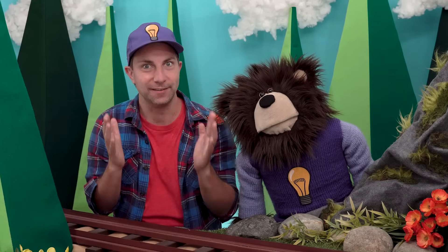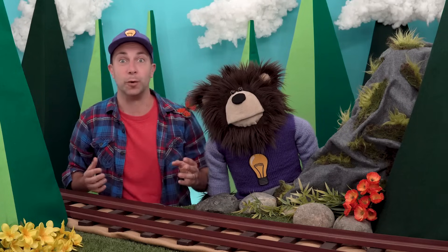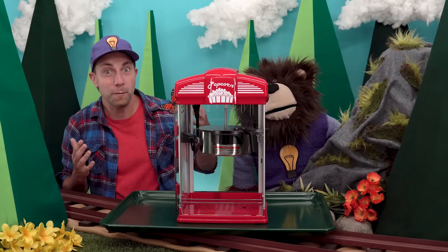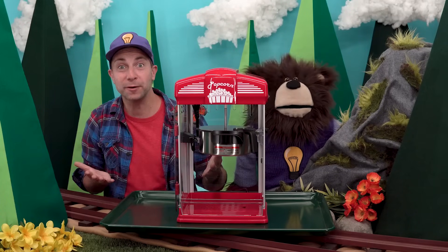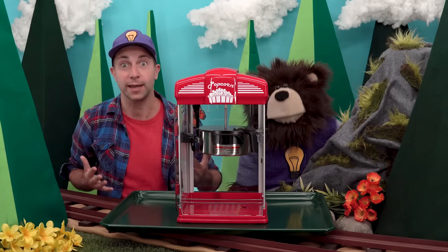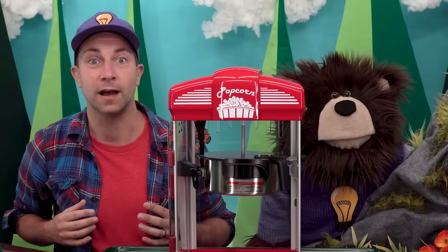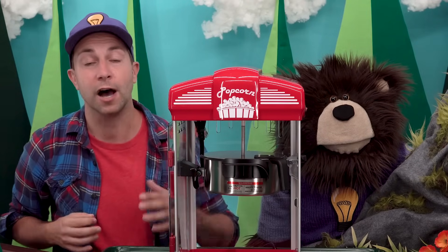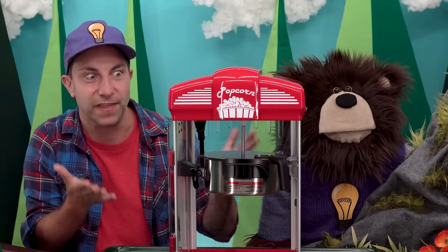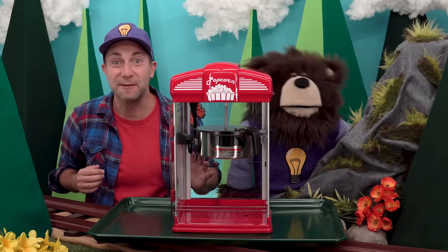Are you ready? Yes! Okay, let's do it. Whoa — it's a popcorn machine! We are going to make some popcorn. See if you can notice us using each one of our five senses as we do this activity. Okay, let's make some popcorn.